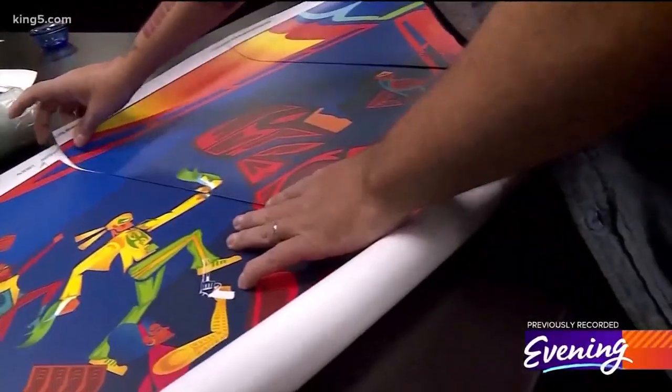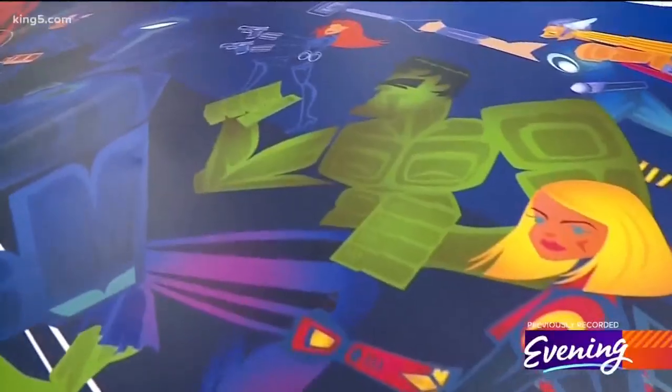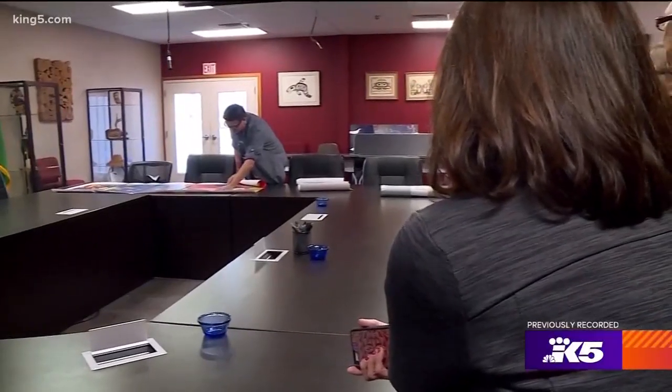The mural mixes Native American motifs and S'Klallam words with Marvel superheroes. He knew exactly who to share them with first. Christina was Captain Marvel, Presley was his model for Spider-Man — the people he has known all his life.